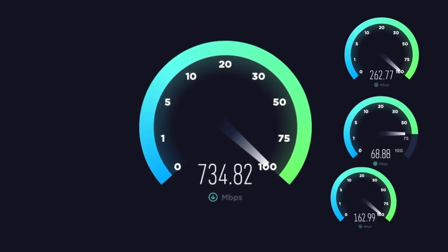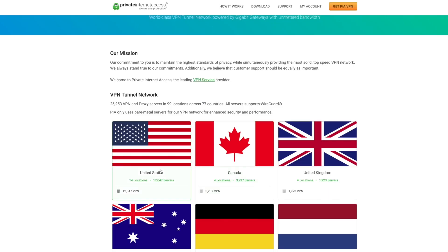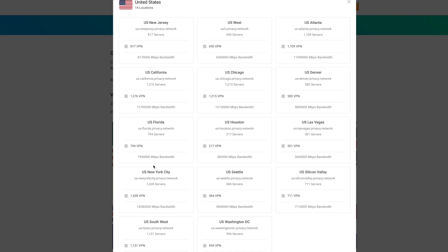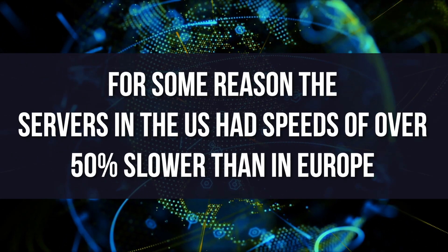Speaking of speeds, they seem to be inconsistent in different regions of the world, which is common, but it's something you'll definitely want to consider if you're using primarily United States servers. For some reason, the servers in the U.S. had speeds over 50% slower than in Europe.